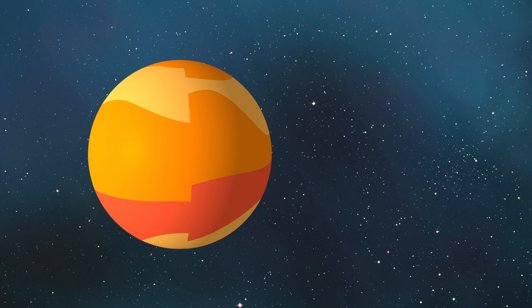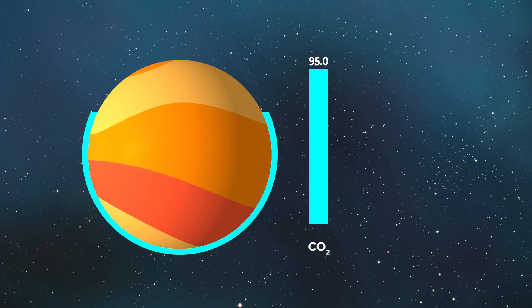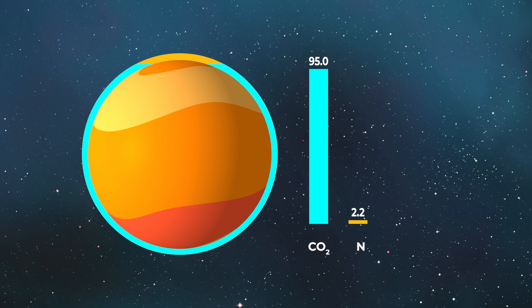The Martian atmosphere consists of mostly carbon dioxide — about 95% — and nitrogen, about 3%, with only very minor traces of oxygen. In order to live, breathe, and ultimately explore the Martian planet, we need to work out how to survive there.